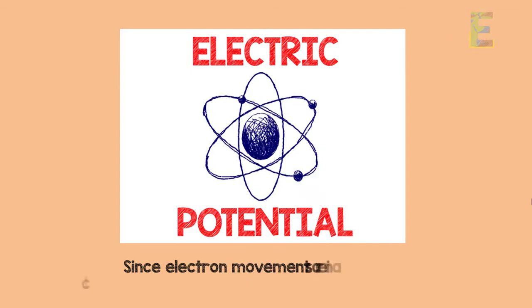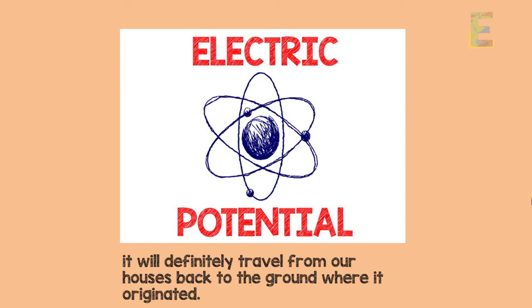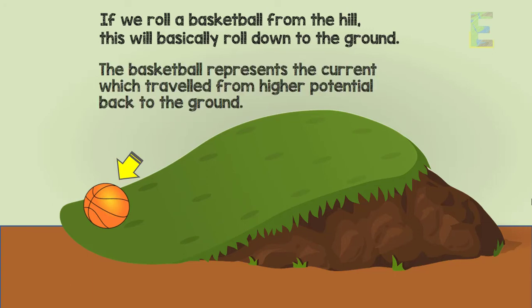Since electron movements are in a closed loop, they will travel from our houses back to the ground where they originated. This is what we call electric potential. If we roll a basketball from a hill, it will basically roll down to the ground — the basketball represents the current, which travels from higher potential back to the ground.